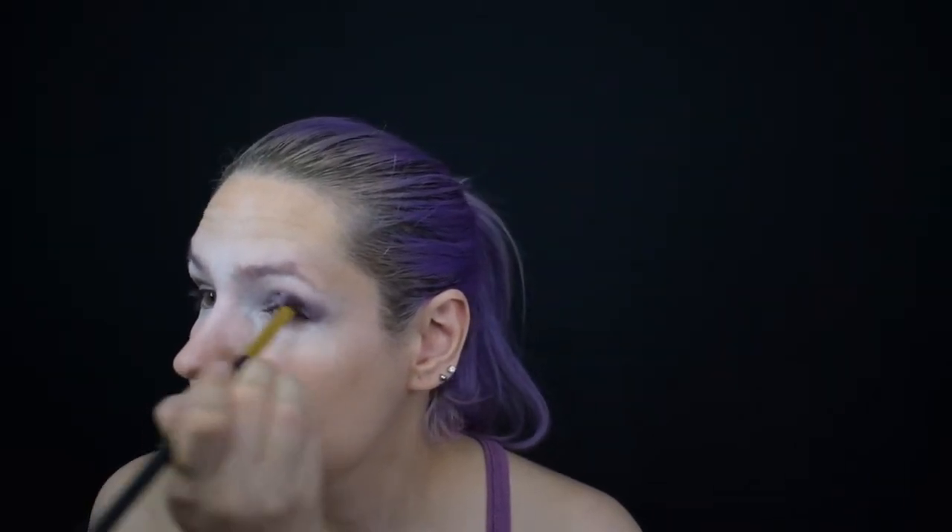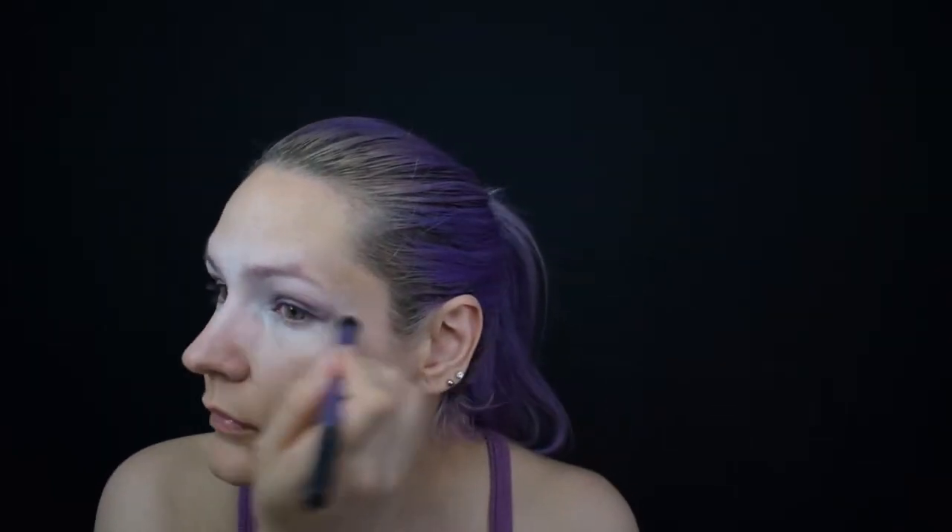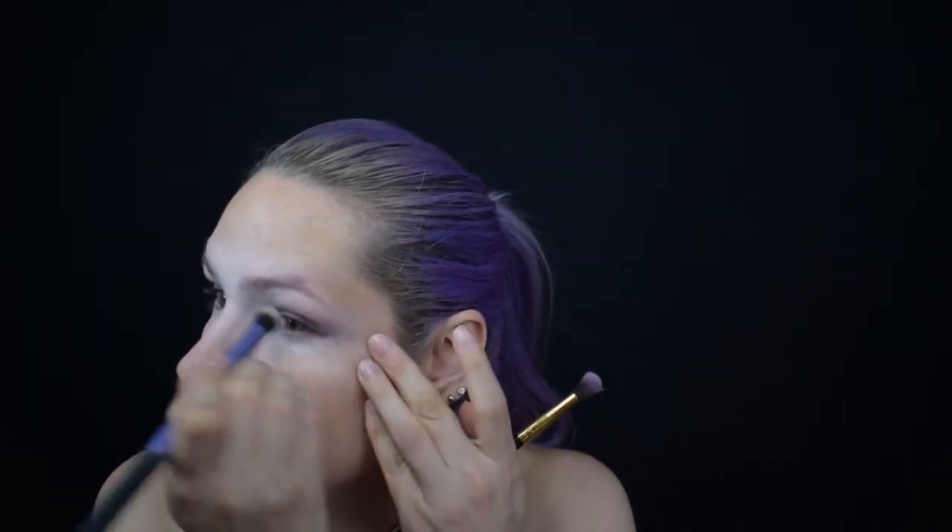Como color de transición utilizo una sombra lavanda claro. Con un pincel limpio difumino los bordes.